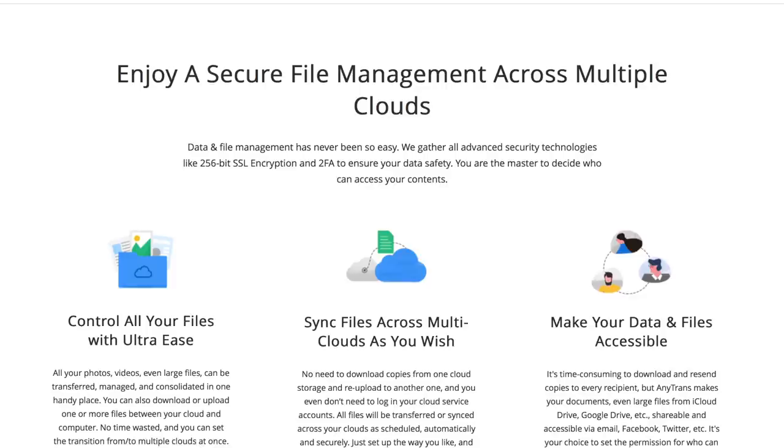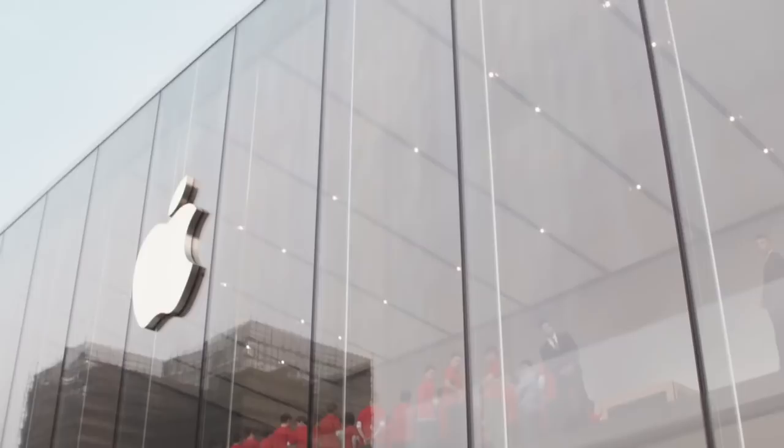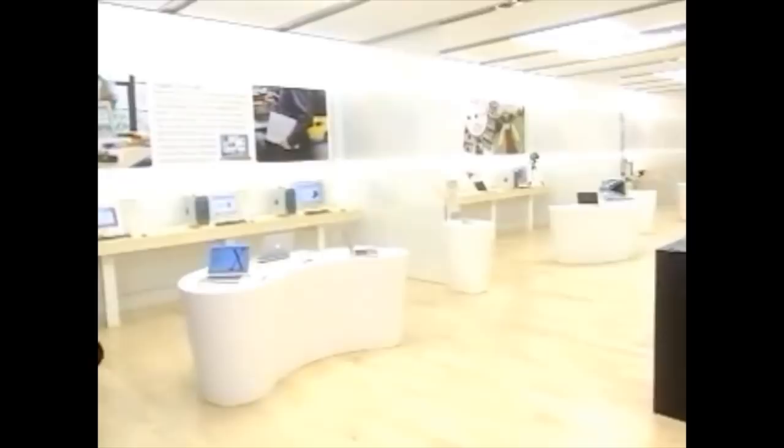Apple's retail stores are the most financially successful in the world, generating more than $5,500 per square foot of retail space. But this level of success was not anticipated by anyone back in 2001 when Steve Jobs debuted the first Apple Store. Apple had tried establishing a retail presence before, but it ended badly. So let's examine why Apple's first attempt at retail failed, while their second attempt was a wild success.